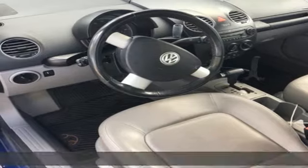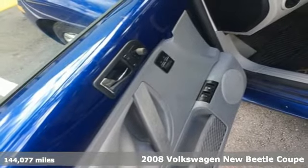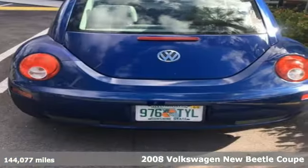It's a 2008 Volkswagen New Beetle Coupe. Stylish, fun, iconic. Plus, it offers an exciting list of features.